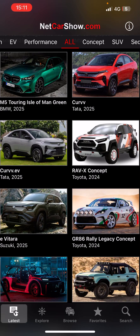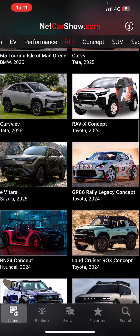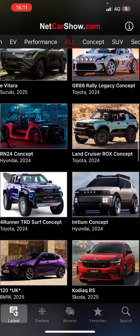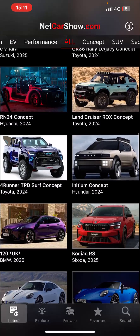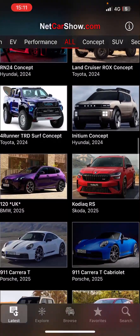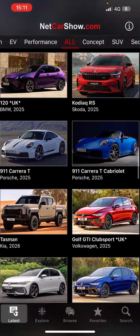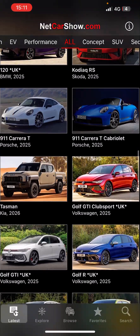Rauvix concept Toyota. Interesting — Vitara Suzuki, Land Cruiser concept. Rocks concept is nice, Toyota. What else we have? Kodiaq — very nice. 911 Carrera T, nice.